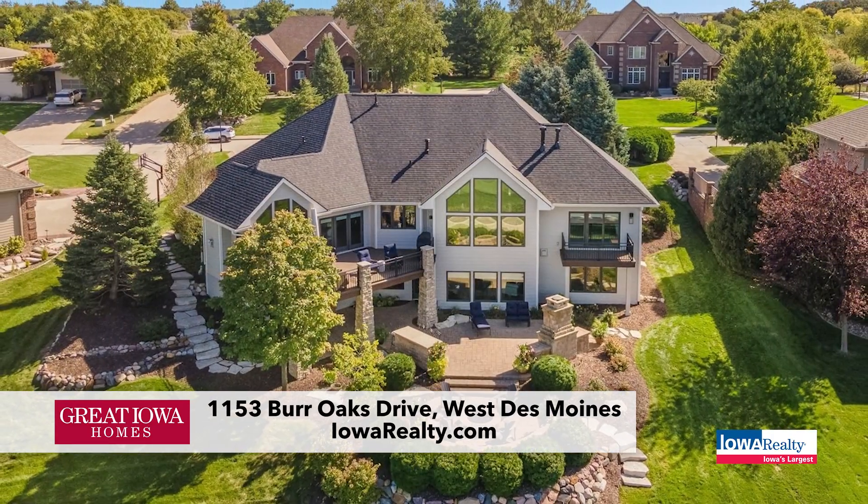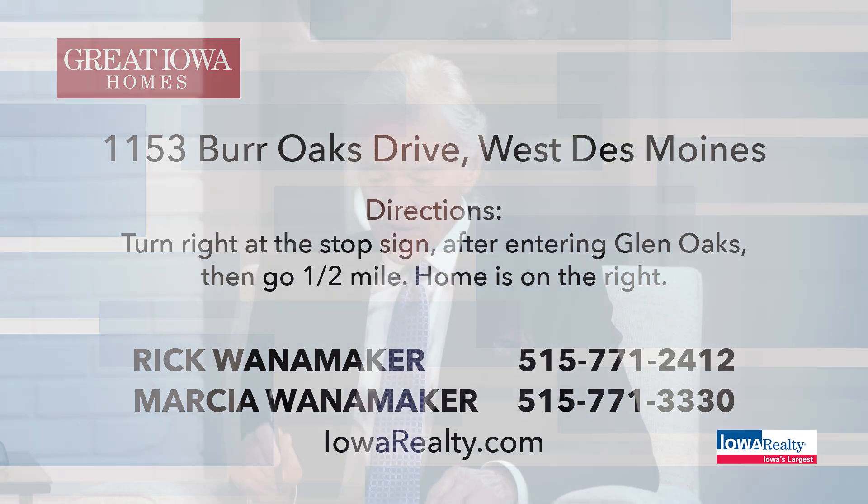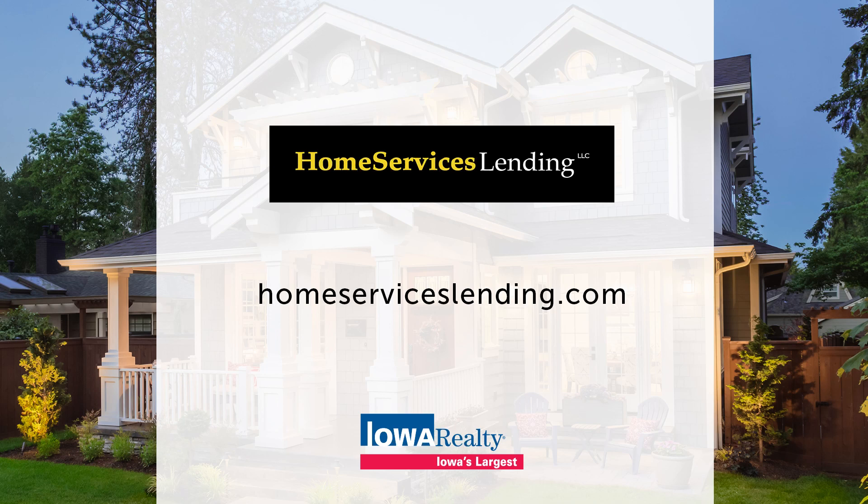It's absolutely fabulous. Price is $1,375,000. It's worth every penny and then some — try to replace it and you'll find out. Rick Wanamaker's waiting for your phone call for a private tour of this gorgeous walkout ranch at Glen Oaks. Again, the prestige, the location, the security, and of course the golf when you live in Glen Oaks. And if you're not a cash buyer, Home Services Lending has all kinds of jumbo rates and buy-downs available.